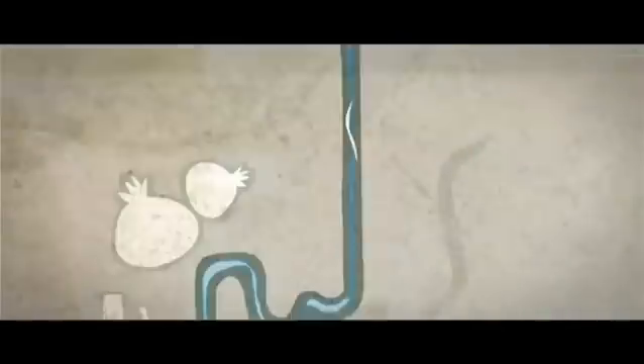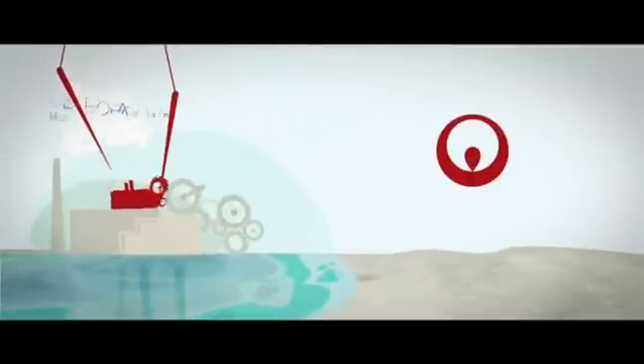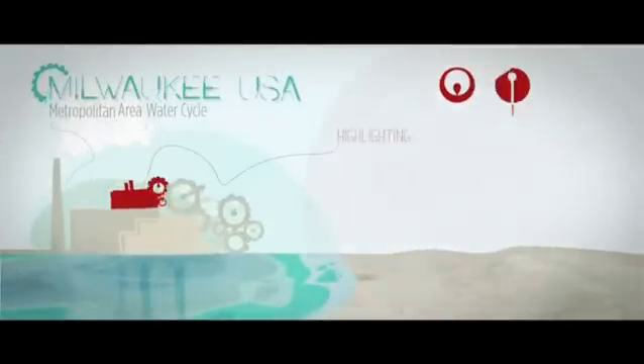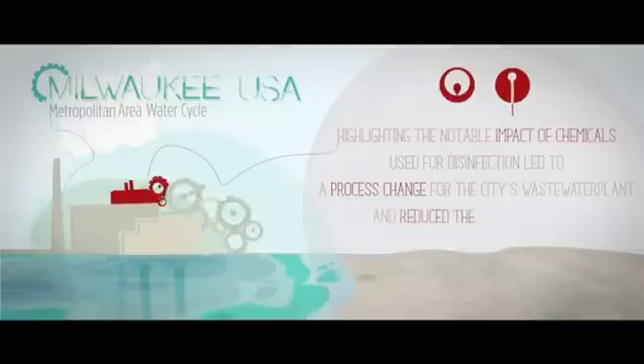This tool has been applied to the Milwaukee metropolitan area water cycle, along with the carbon footprint evaluation. Among other findings, highlighting the notable impact of chemicals used for disinfection led to a process change for the city's wastewater plant and reduced the water footprint.